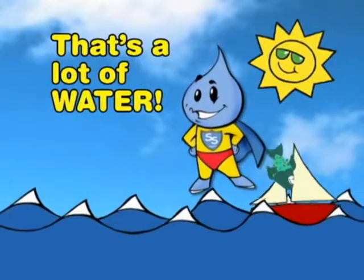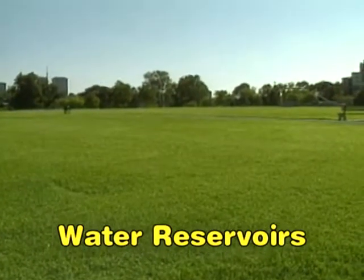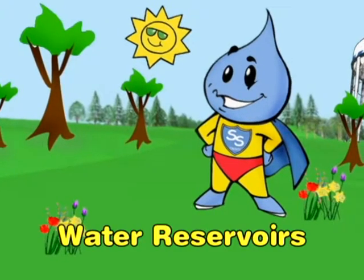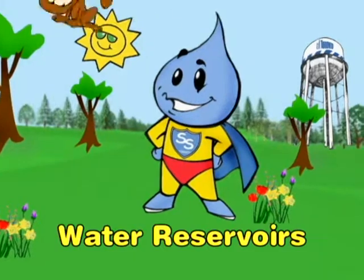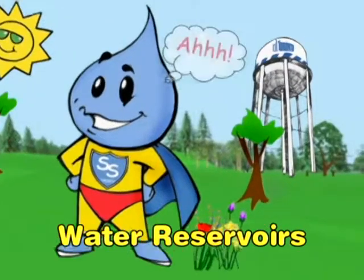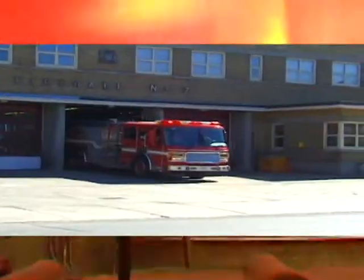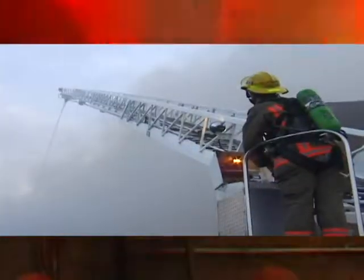That's a lot of water. The city also has 10 water reservoirs — huge concrete buildings built right into the ground where extra water is stored just in case. The roofs are sloped and covered with earth and grass, so they make good places to play games, walk your dog or just relax. There are also four big steel storage tanks above the ground. The reservoirs and tanks are especially important during emergencies like fires, when the fire department will use a lot more water than a family at home.